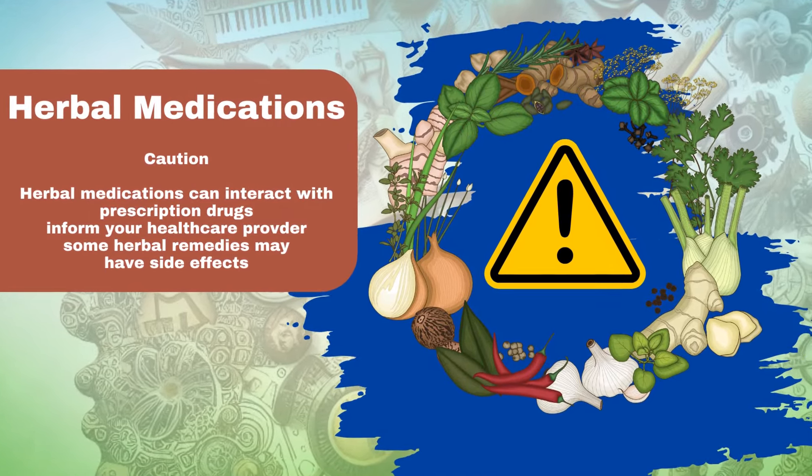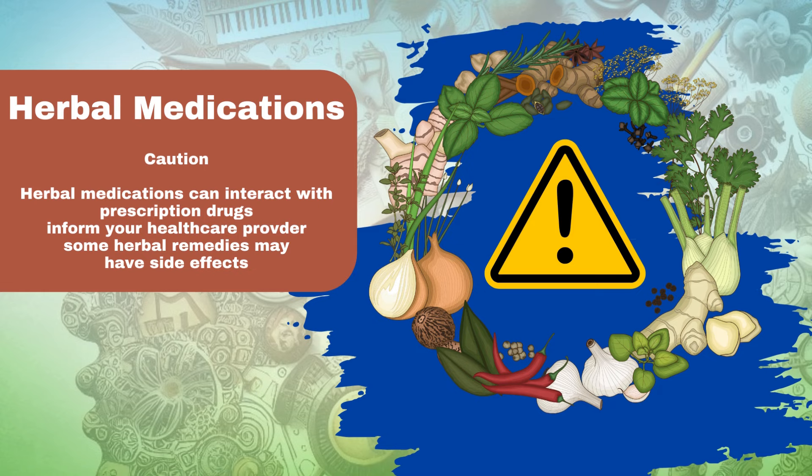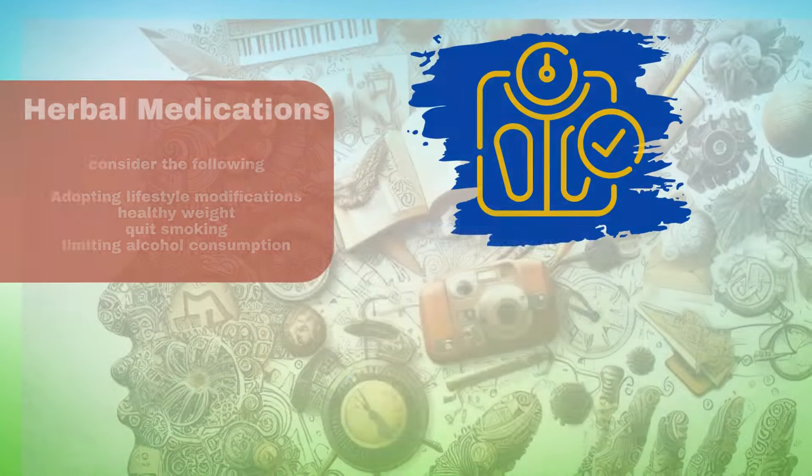Caution! Herbal medications can interact with prescription drugs, so it's vital to disclose your herbal use to your healthcare provider. Some herbal remedies may have side effects, such as gastrointestinal upset or allergic reactions. The efficacy of herbal medications for enlarged prostate varies widely, and scientific evidence supporting their effectiveness is often limited.